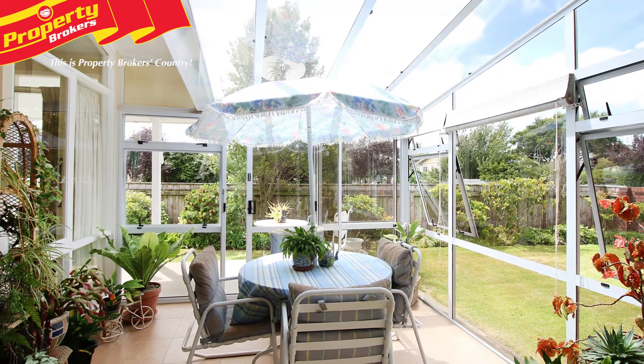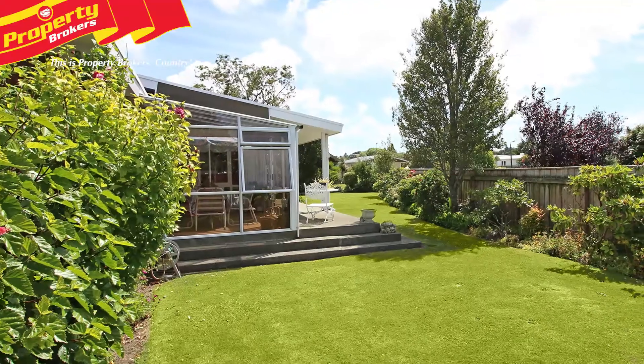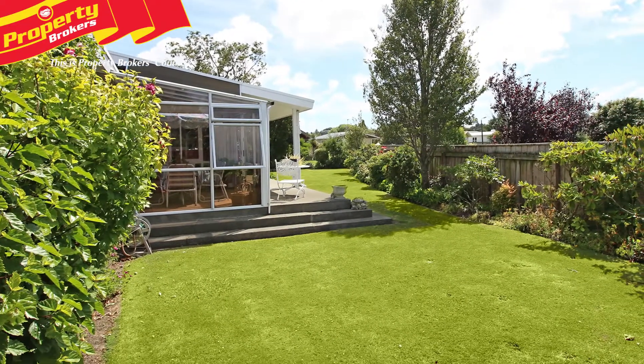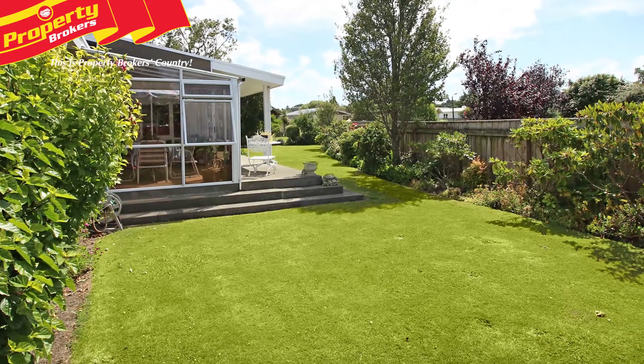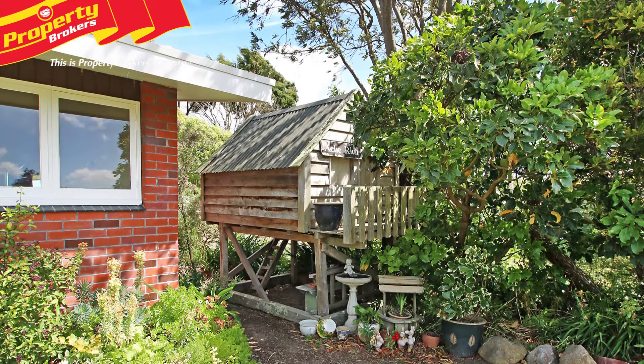The lovely conservatory offers a serene spot to unwind in while overlooking the pretty section. Outside, children and pets will relish the spacious grounds, which include plenty of lawn space and an exciting setting for gardeners to put their passion into practice.